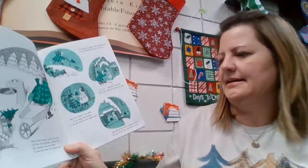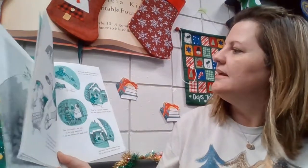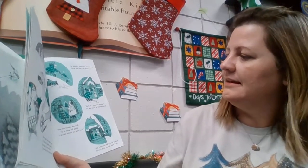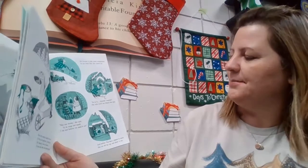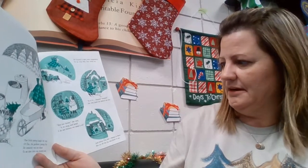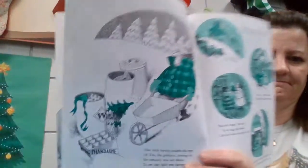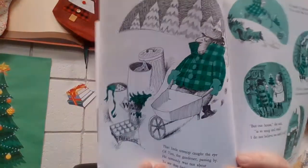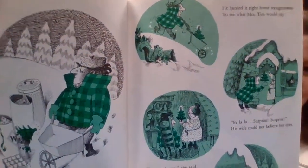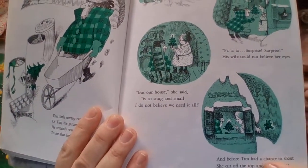That little tree top caught the eye of Tim, the gardener, passing by. He certainly was not about to see that little tree thrown out. He hurried it right home straight away to see what Mrs. Tim would say. Fa la la la la — surprise, surprise! His wife could not believe her eyes. But our house, she said, is so snug and small, I do not believe we need it all. And before Tim had a chance to shout, she cut off the top and threw it out. So there's the gardener finding the little top of the tree. He brings it home to his wife, and she's like, nope — doesn't quite look right, so she topped off the top of it.